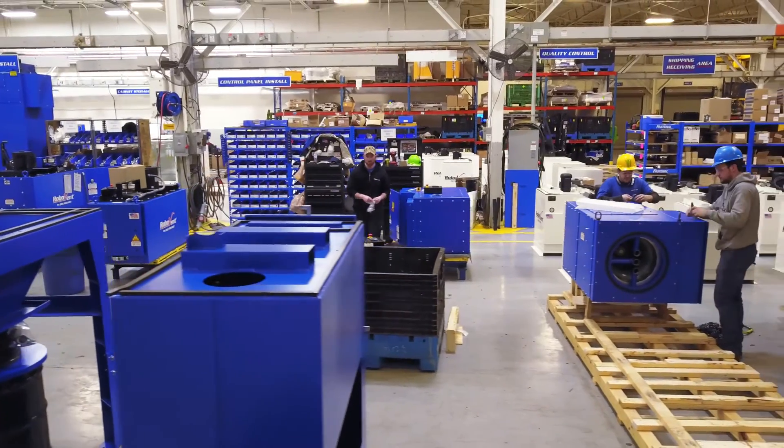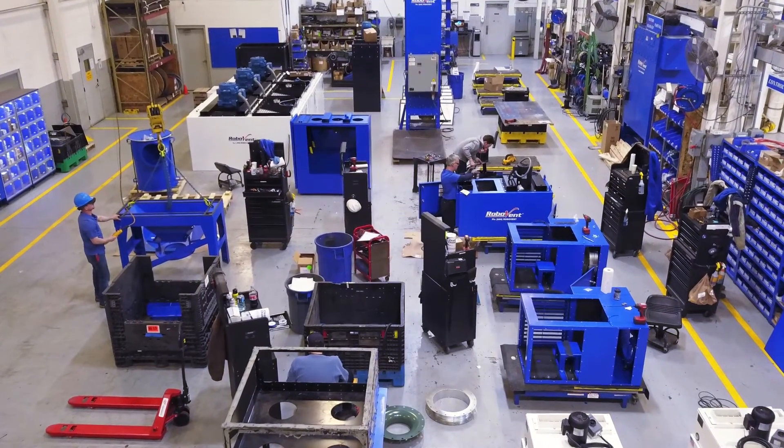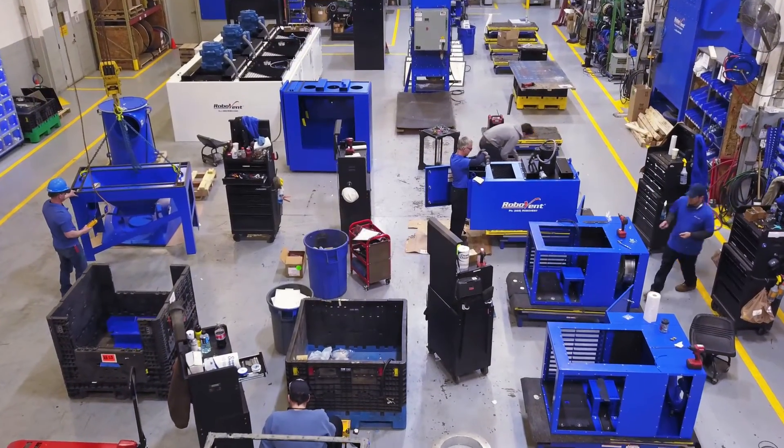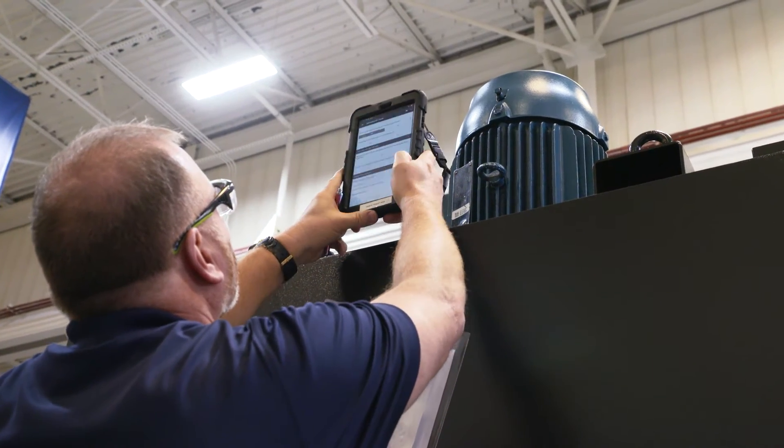So don't trust your dust, fumes, and oil mist collection to just anyone. Get the best from RoboVent. Our customers have many choices for dust, fume, and mist collection. Ours needs to be better than the one that's right next to it, and when it is, they'll come back to us.